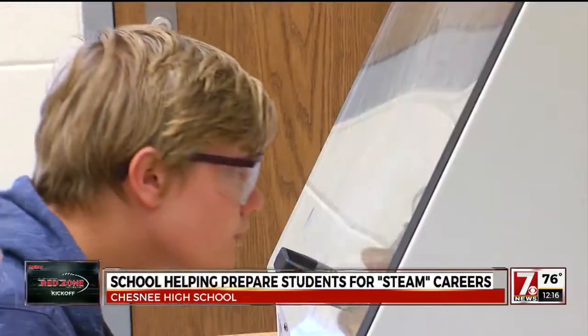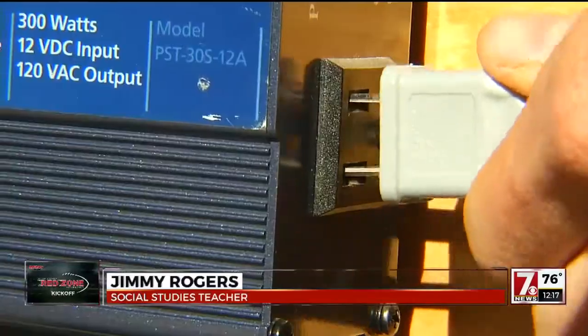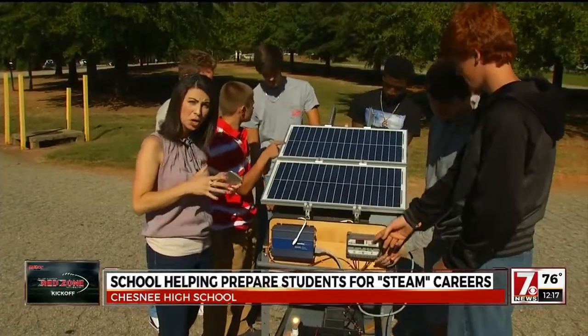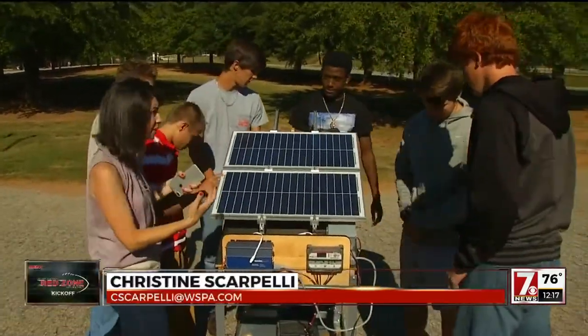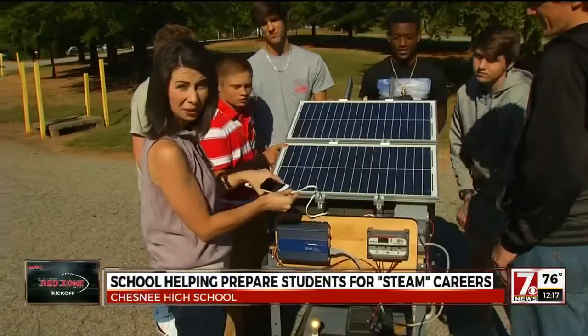Teachers say the goal is to get all students through at least one STEAM class before they graduate. 'I do know that my kids could get a job if they have problem-solving skills, if they have the ability to rationalize, take data and information from multiple sources, and do something with it.' Like this — a solar-powered charging station. It was something these students created as part of a sustainability project in their STEAM classes, but obviously it's something that can be applied in real life.